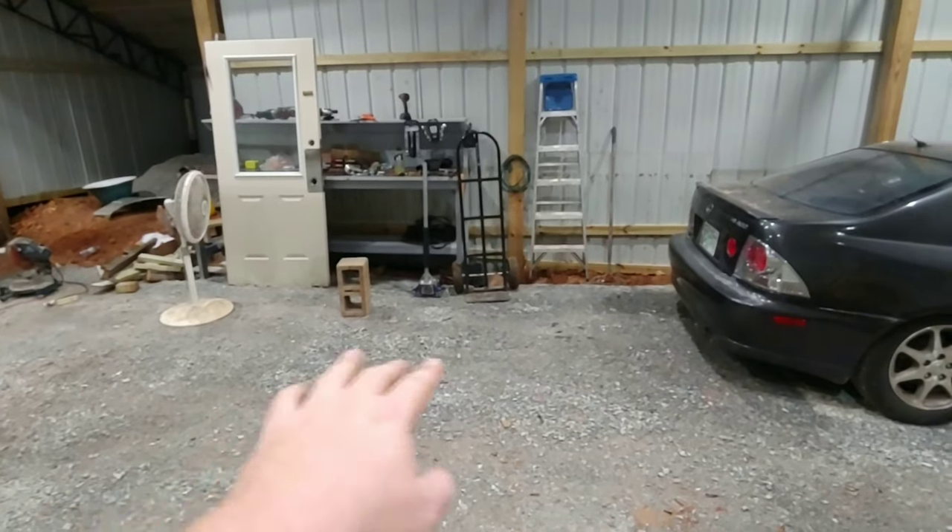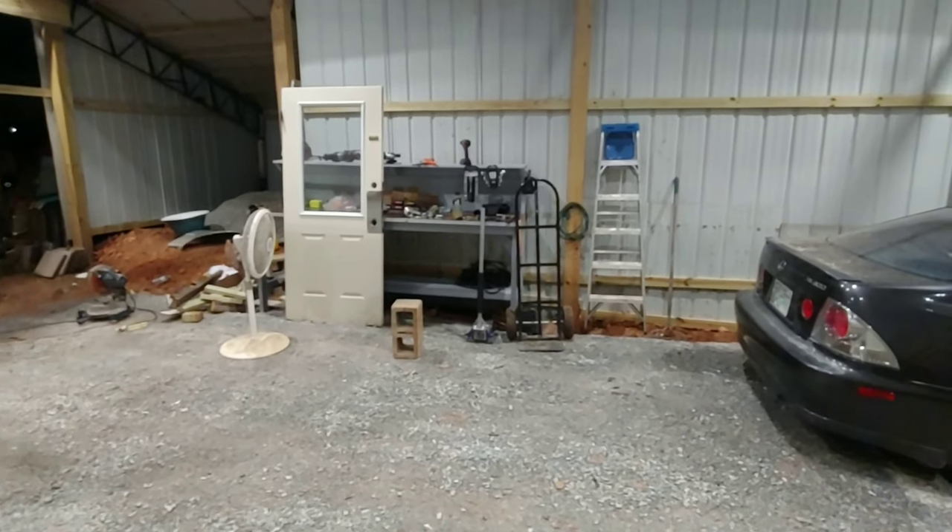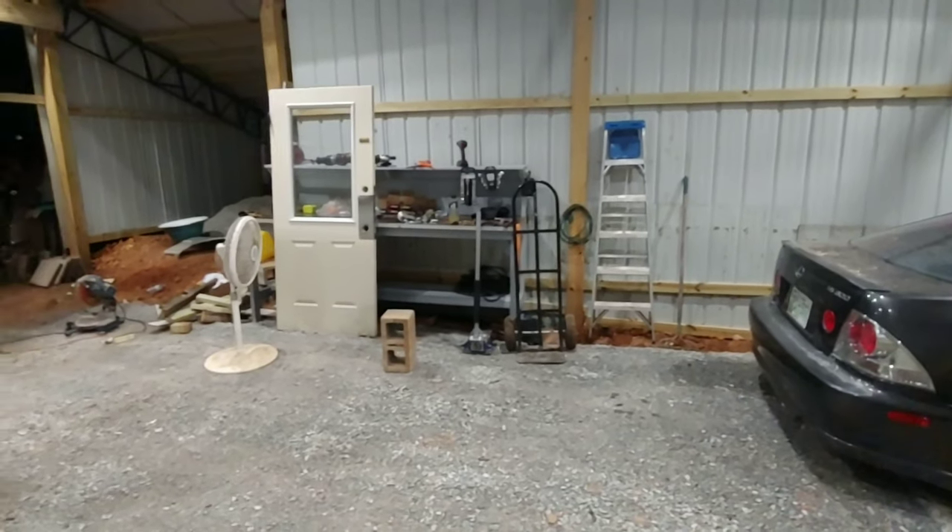I know a lot of you guys are going to just get concrete, but it would cost me like twenty thousand dollars right now to get concrete. But that'll be later.